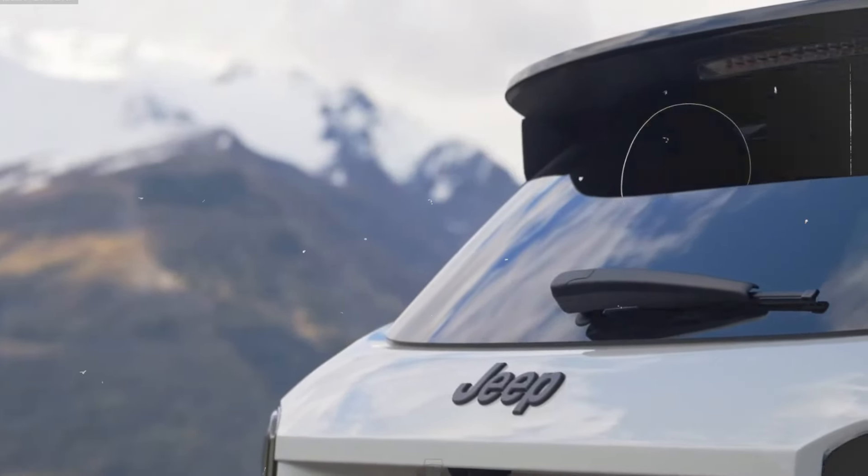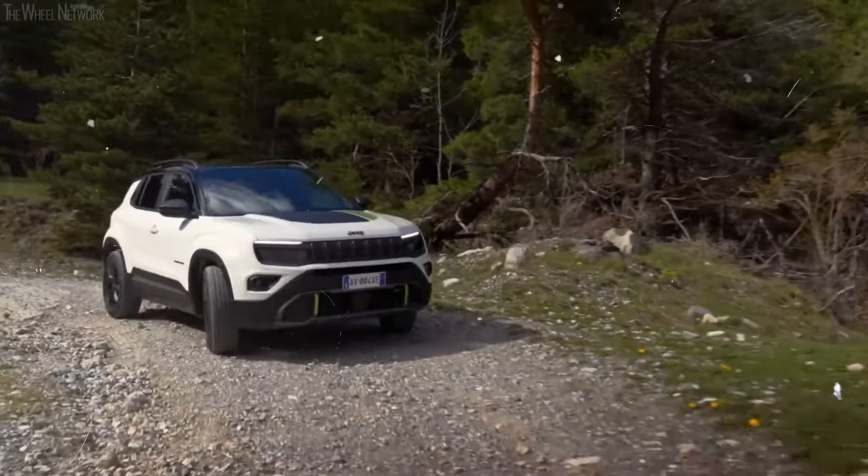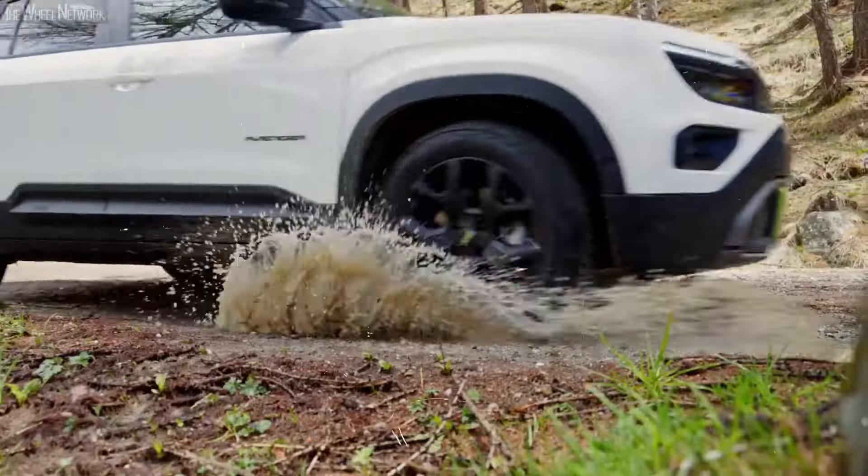We'll also break down its impressive specs, advanced technology, and top-notch safety systems. Join us as we uncover what makes the 2025 Jeep Avenger 4XE a true game-changer in the world of SUVs. Let's get started with the five things you need to know.